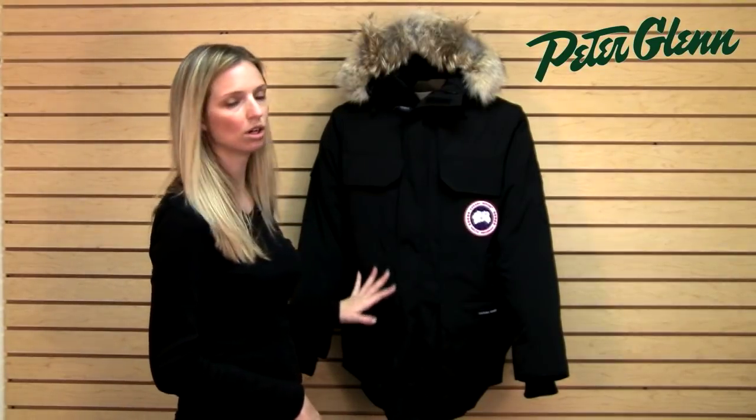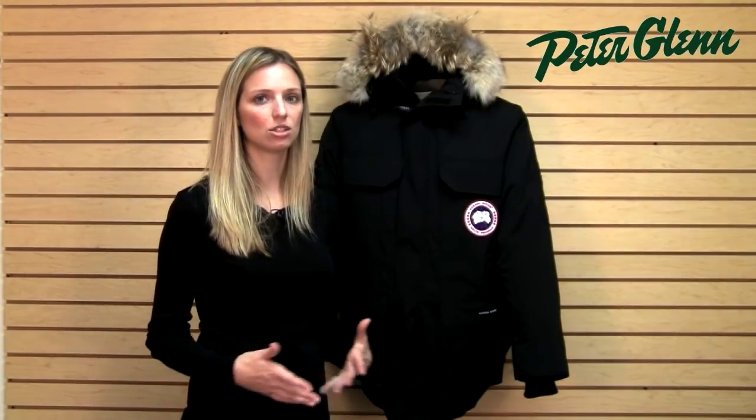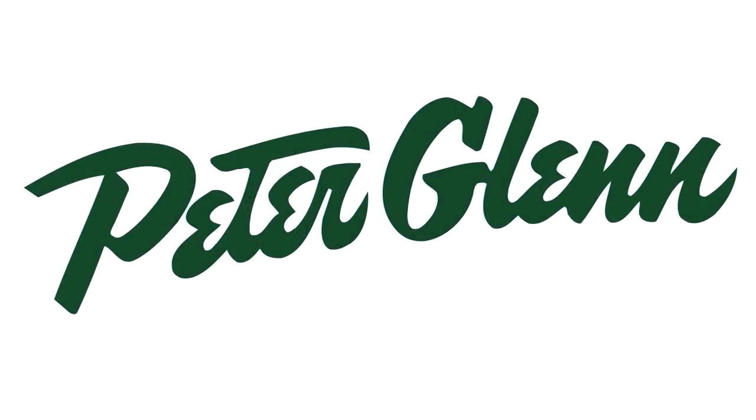This jacket is extremely warm, extremely durable, and because it is tested in such crazy conditions, you know it's going to keep you covered at home. Thanks for watching and check out PeterGlenn.com for all of your favorite Canada Goose clothing. We'll see you next time.